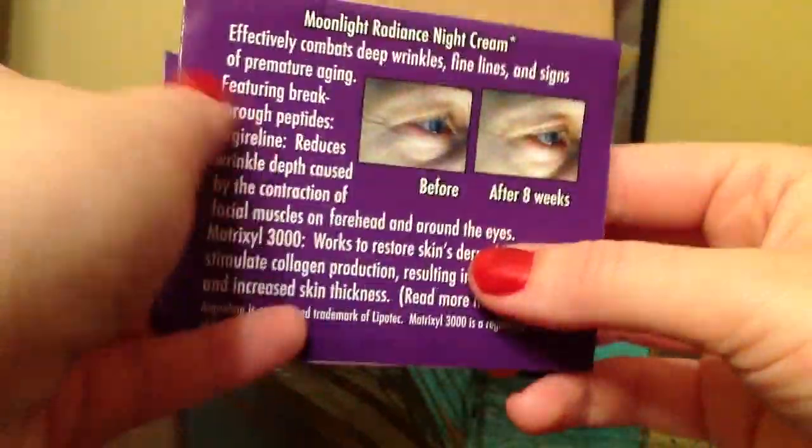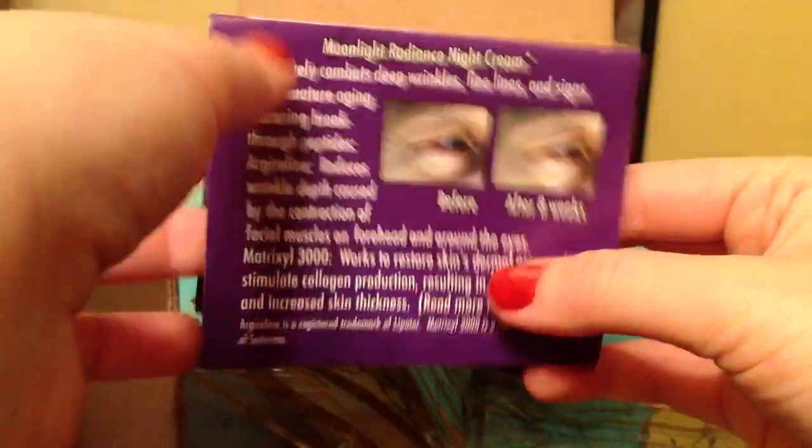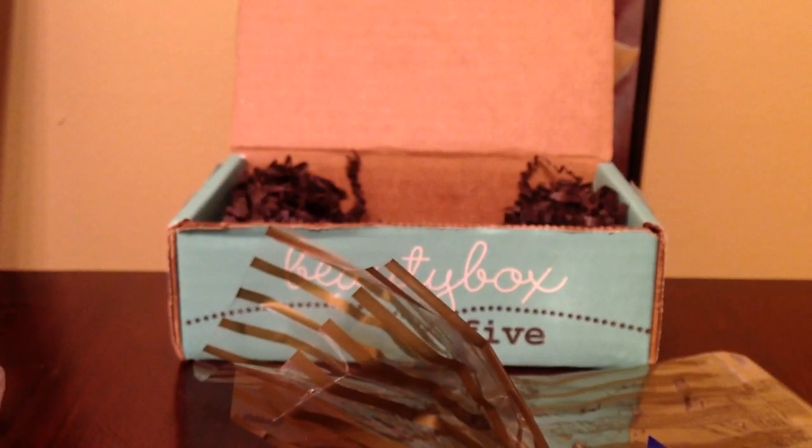It also came with this little booklet that shows us the before and after effect.